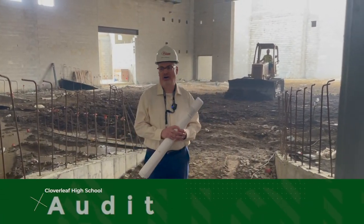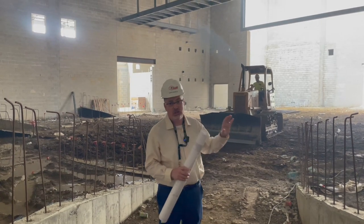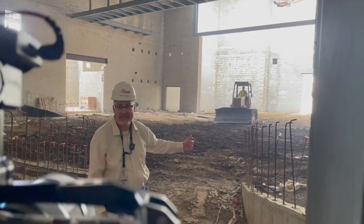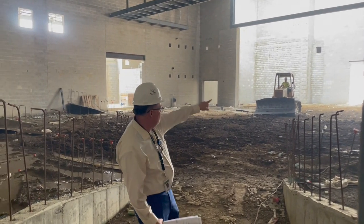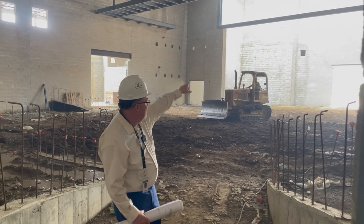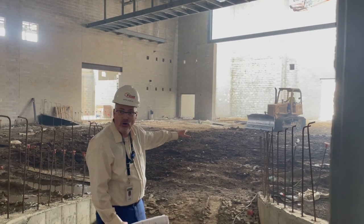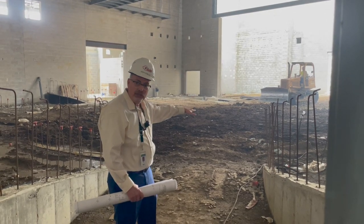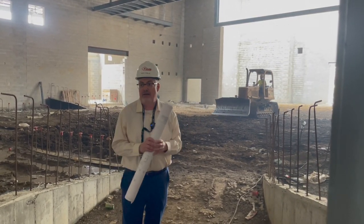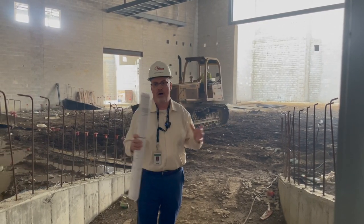Now you're inside our auditorium. This is going to be a 650-seat auditorium. Over there is the stage — see how high the ceiling is? That's called fly space, so sets can go above the stage. Where that bulldozer is, he's actually about four feet higher than the grade will end up being. The audience is going to sit down about four feet below with stadium seating all the way up. We're so excited about this performing arts center — we think it's going to be one of the crown jewels of this school.